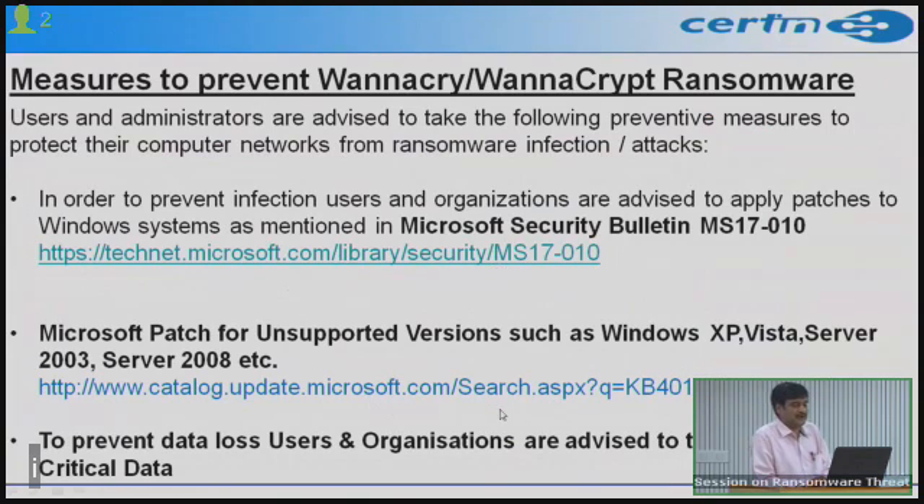Both patch URLs have been published in our advisory on www.cert-in.org.in as well as the Cyber Swachhta Kendra website.